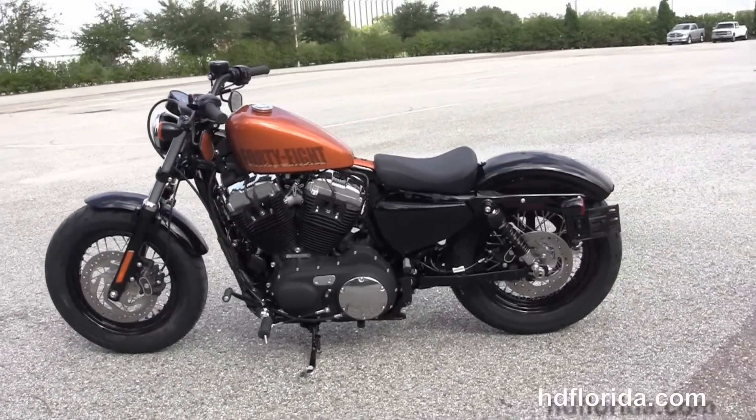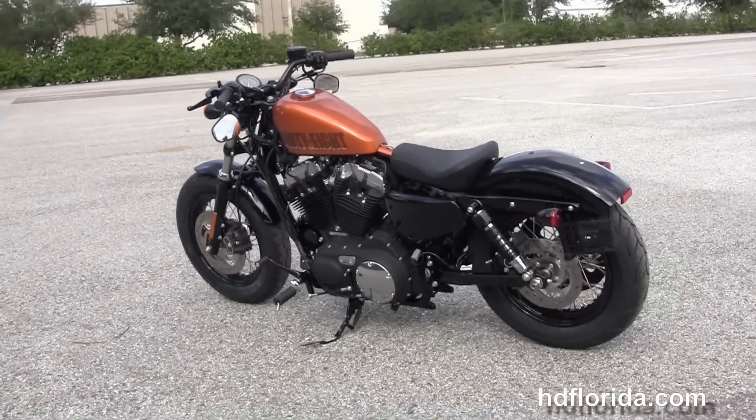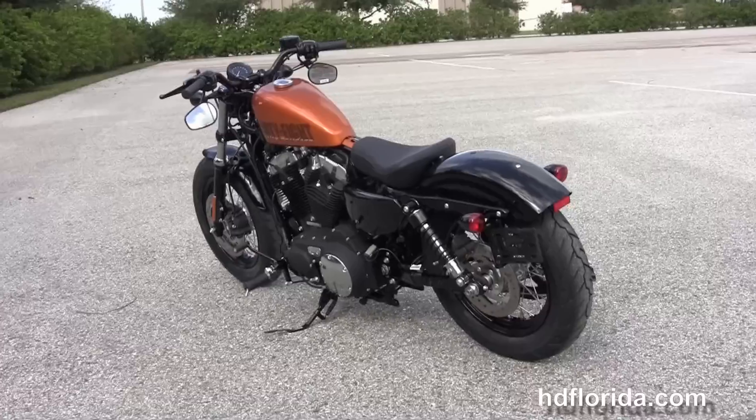It is available in Vivid Black, Amber Whiskey, Charcoal Pearl, the Hard Candy Customs Cancun Blue Flake, and the Hard Candy Customs Big Red Flake.